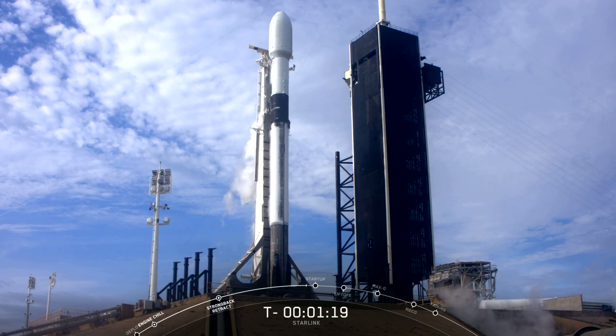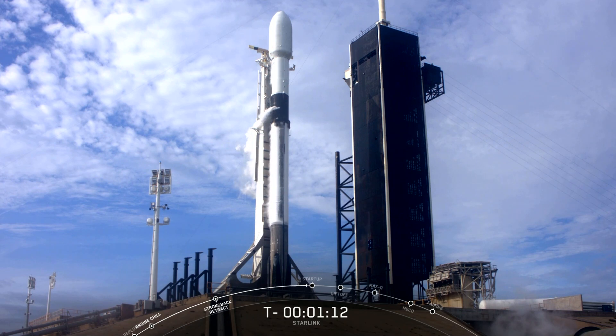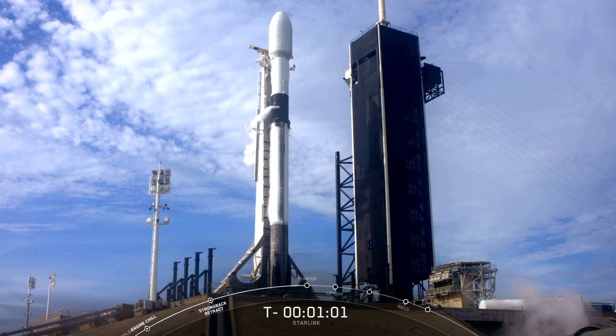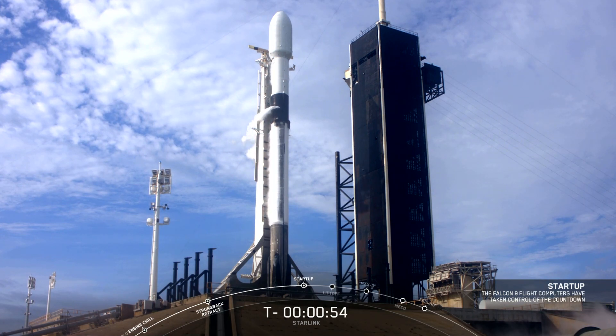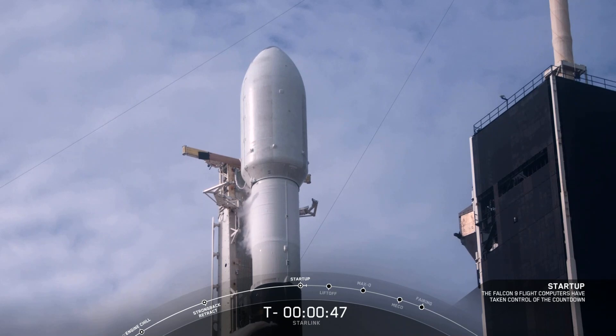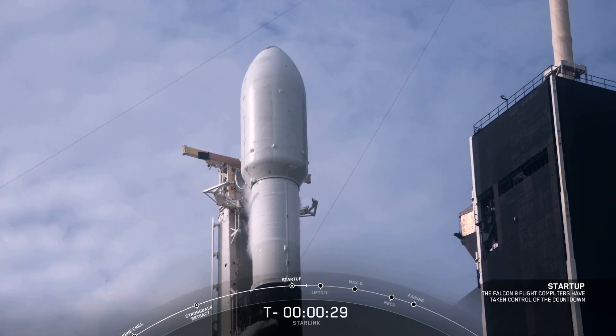Coming up in about 20 seconds, expect to see Falcon 9 go into startup. We'll listen for the launch director's go. This is Pad 39A — that black structure next to it not too long ago had astronauts in it. No people on the pad today, of course. With that, all systems go for launch. Launch team is go for launch. Let's listen in to terminal count for Falcon 9 liftoff. Team has 30 seconds.